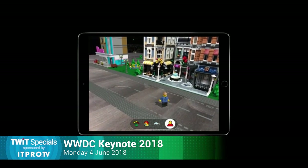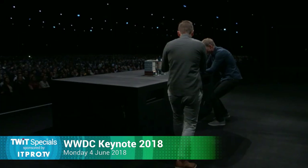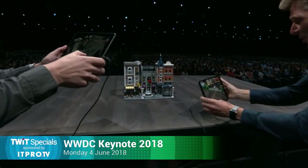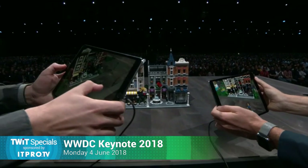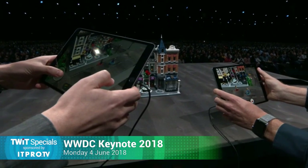Going on an adventure with friends is often way more fun. With ARKit 2's multi-user support, we get to play with up to four friends in the same space.